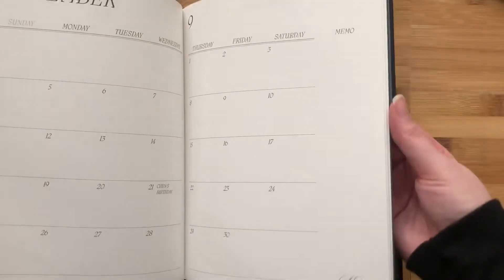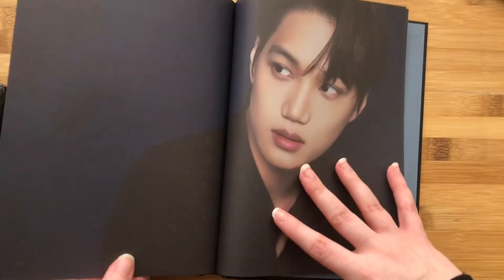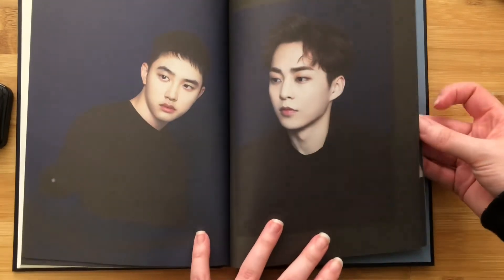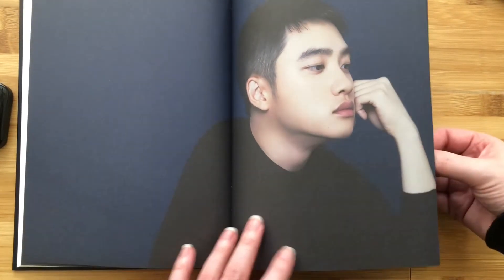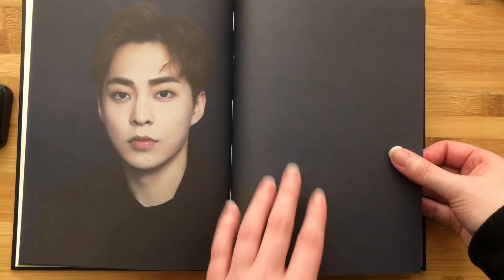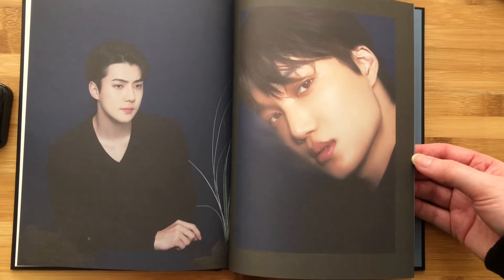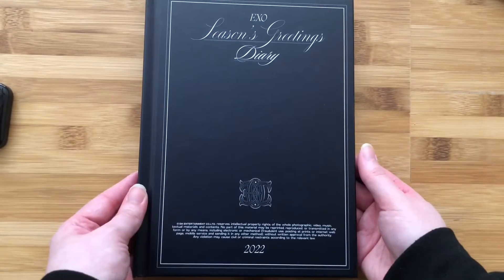I don't believe there are any other pictures throughout until we get back here to the end. I love it. This is such a great shoot of them. So that is the diary — that's the planner.